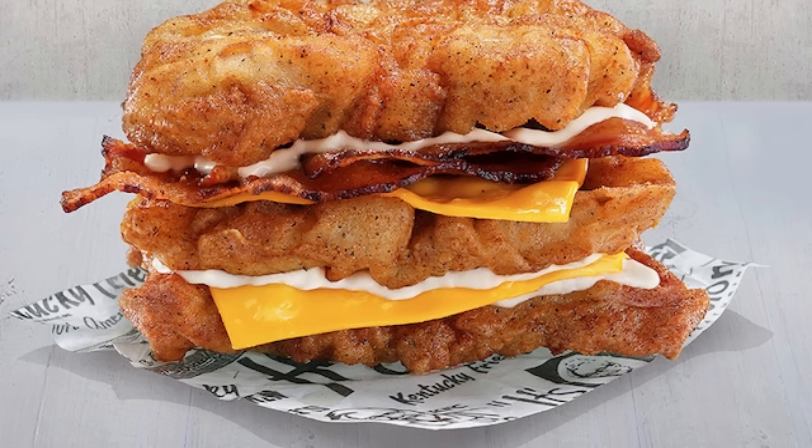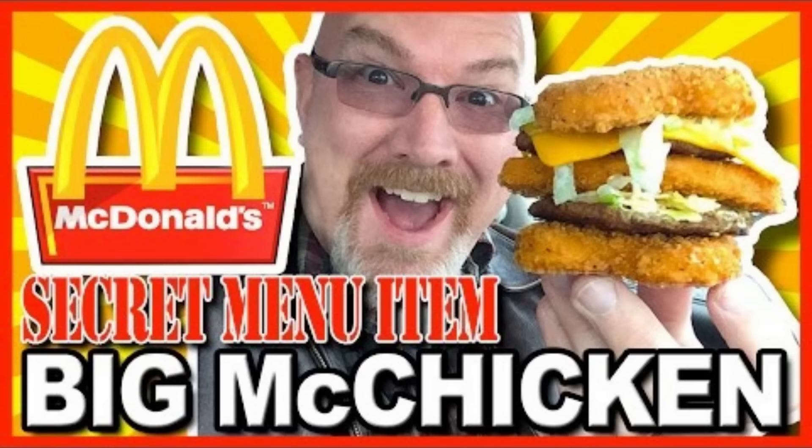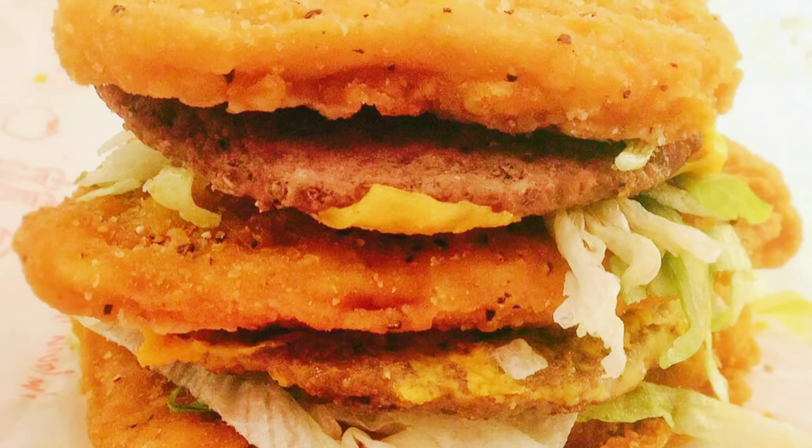12. KFC Triple Down. Boasting three whole pieces of KFC's famous fried chicken, bacon, and cheese sans bun, this off-the-menu item is even more extreme than the legendary Double Down. 13. McDonald's Big McChicken. Among the most creative creations at McDonald's is the Big McChicken, featuring a classic Big Mac with McChicken patties replacing the buns.